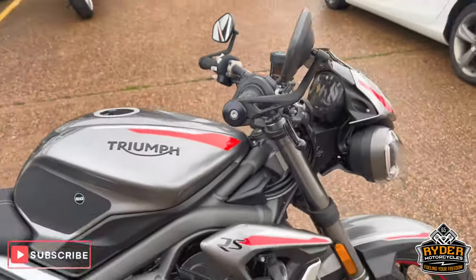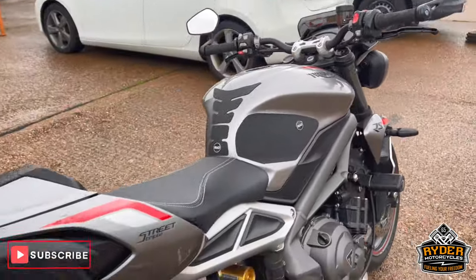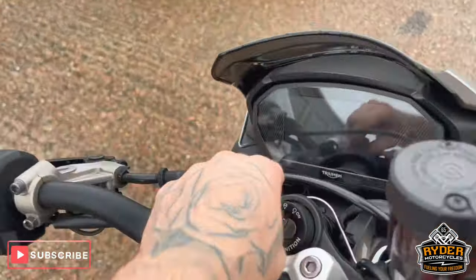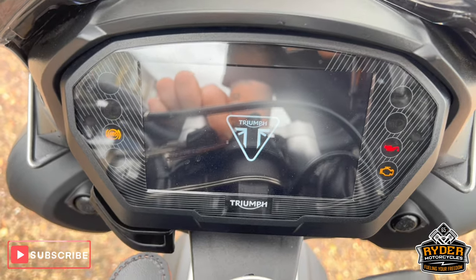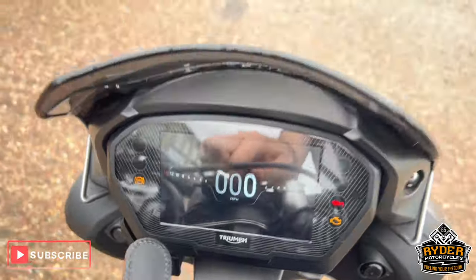Just arrived in stock today is this Triumph Street Triple 765 RS. It's a 71 plate, really nice low mileage — 5,464 miles.